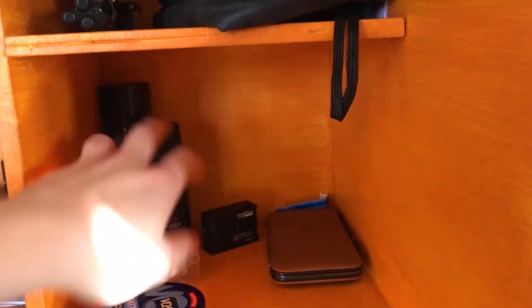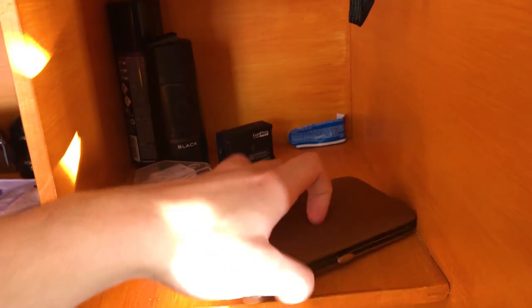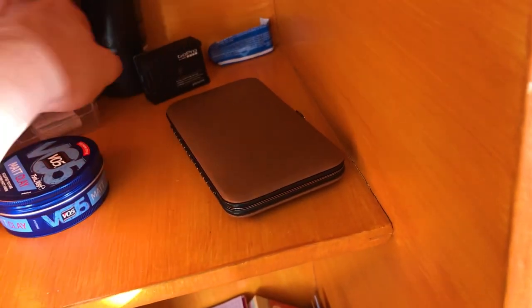Just some random stuff. Hair stuff. This is actually really fancy for the price — I'm going to leave this in the description. This nail kit was only like £6 and look at the quality — it is quality, especially for uni. And obviously craft protect and a GoPro.